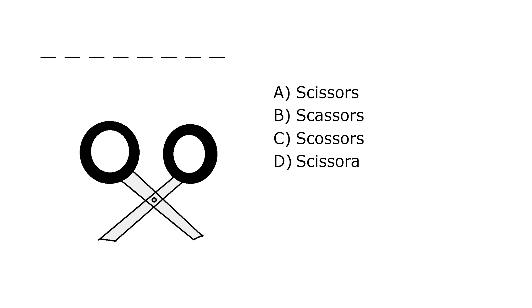What is it? A. Scissors, B. Scissors, C. Scissors, D. Scissors. Our correct answer is A. Scissors.